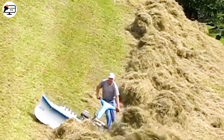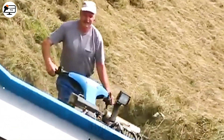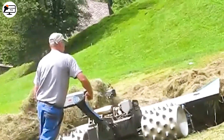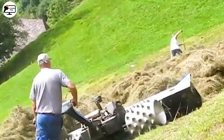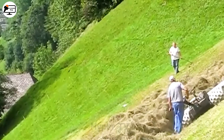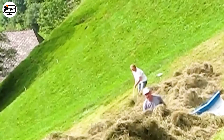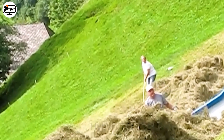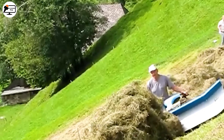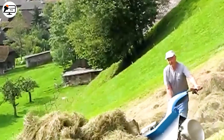Previously, mowing grass on hilly terrain seemed like an unsolvable problem. However, agricultural engineers devised a solution: the Briel Mayer Motor Maher. This ingenious device can cut grass on sloping terrain by optimizing weight and using large spiked wheels to ensure traction and movement in rugged areas. Thanks to this machine, the complex problem of mowing grass on steep hills has been resolved, making it a valuable tool for the agriculture industry.